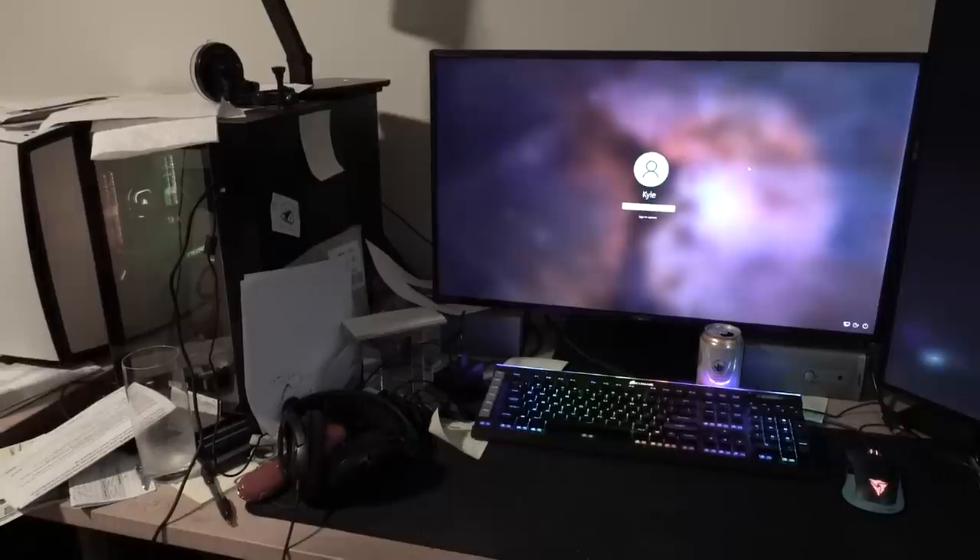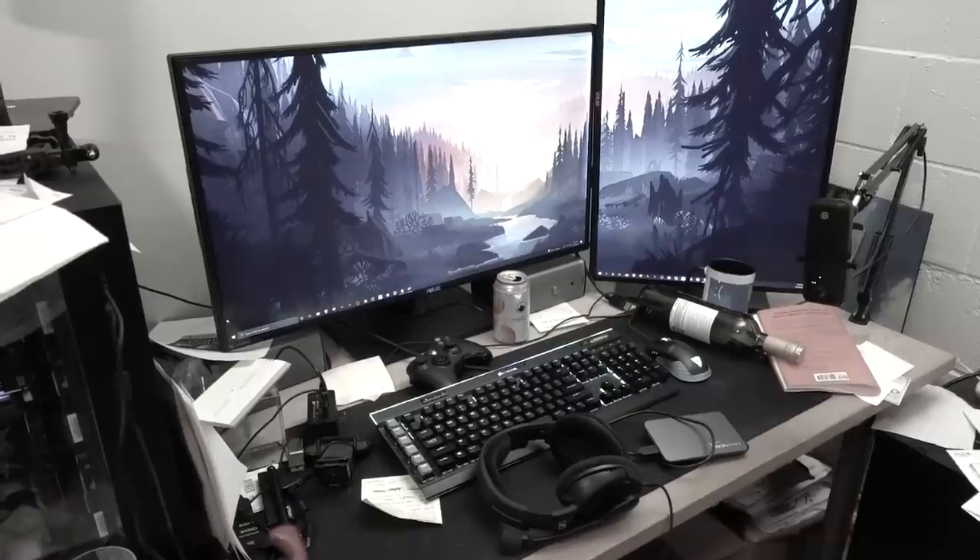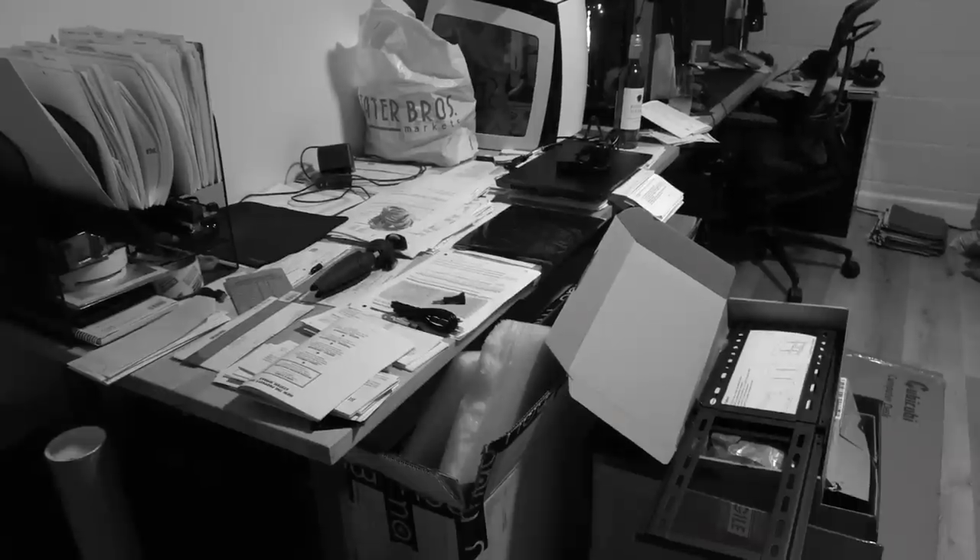And this is my home office. This may come as a shock to some of you, but I haven't been getting a lot of work done in here lately. Yeah, it's time we fix this.